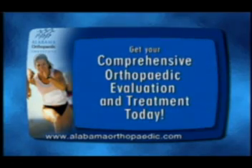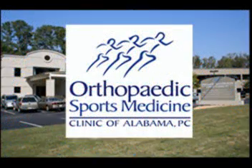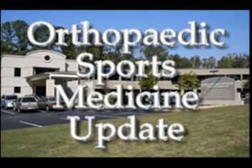For a comprehensive evaluation or treatment of this or any orthopedic injury, come to the Orthopedic Sports Medicine Clinic of Alabama, your total orthopedic health care center. Call 822-9595 or visit us online at alabamaorthopedic.com. This is your orthopedic sports medicine update.